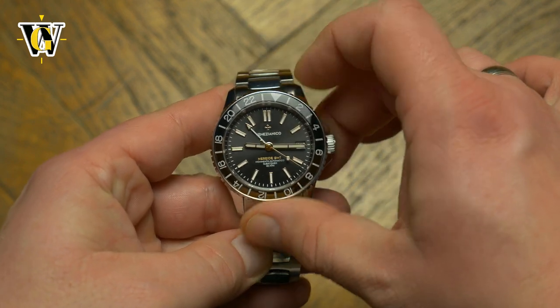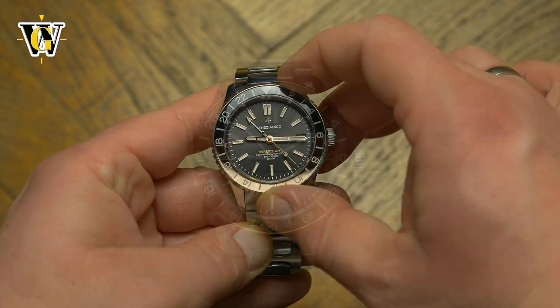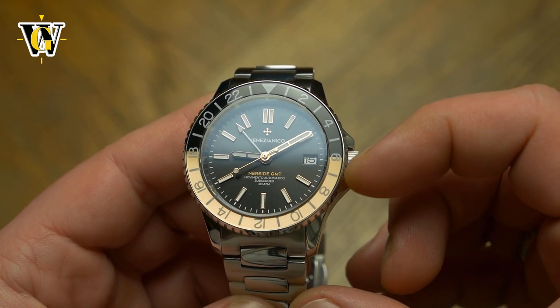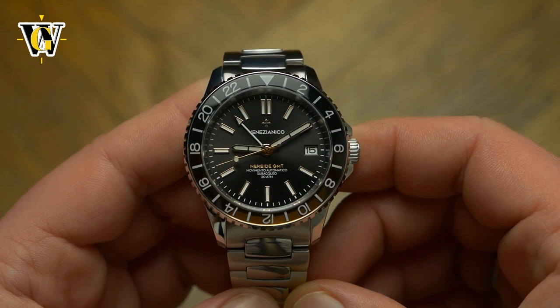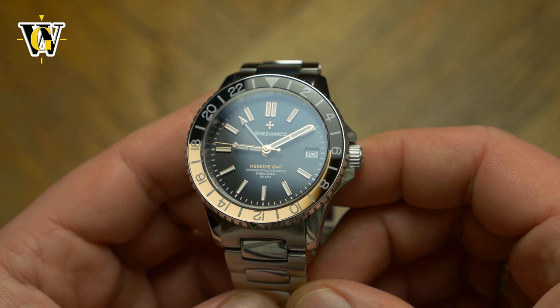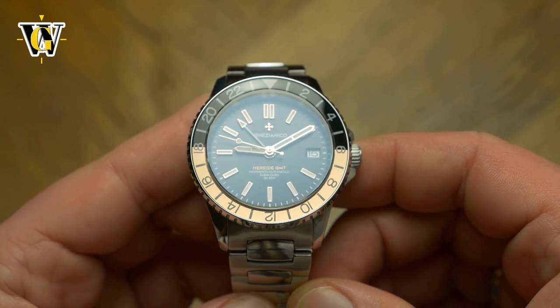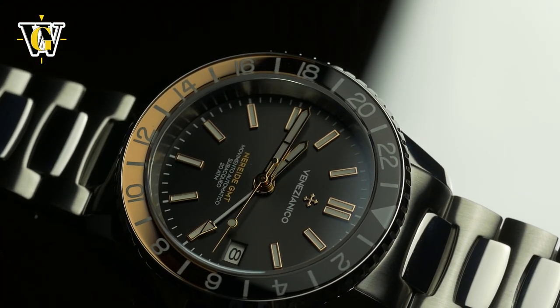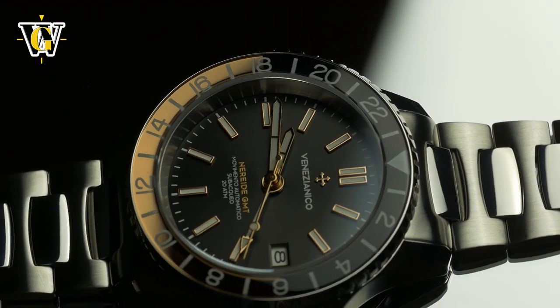The bezel itself comes with a mineral crystal insert that has a bicolor background. The lower gold-colored part is actually mirrored and creates an amazing effect, appearing black in some light and gold in another. I was honestly surprised at how good the effect looks — something that online pictures failed to present correctly.